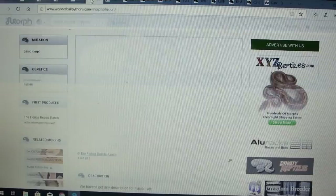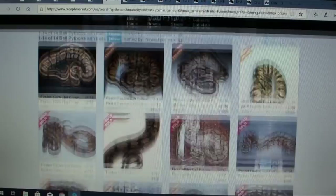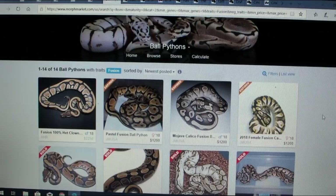Here is another one — this is the fusion. On MorphMarket there's actually been some stuff. This is just the base morph with one picture, first produced by Florida Reptile Ranch. Looking on MorphMarket for the fusion's potential, there have only been 14 ball pythons with the fusion gene listed, but the prices are pretty high.